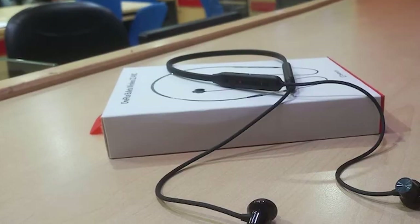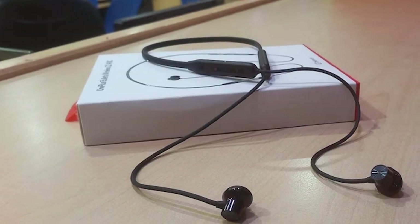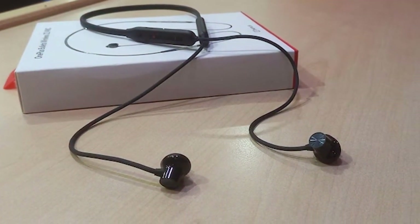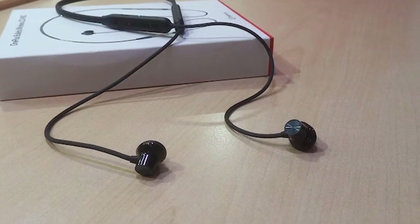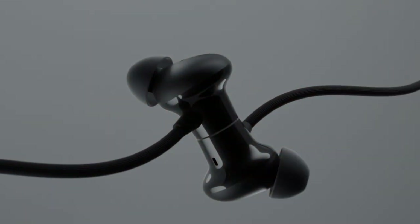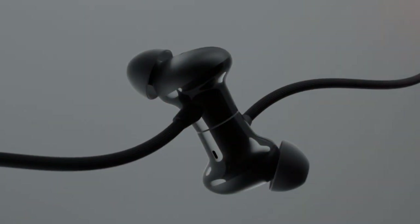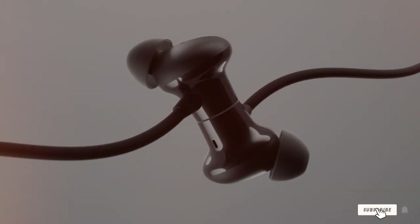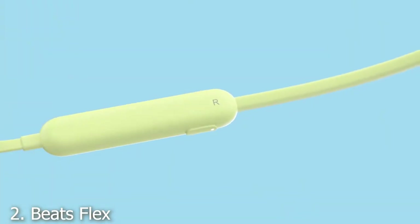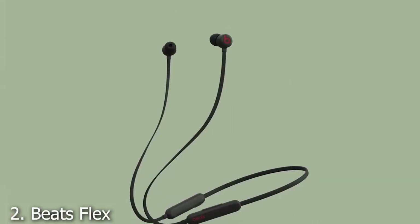With a robust battery life of up to 17 hours, you won't have to worry about constantly charging them. As for durability, the OnePlus Bullets Wireless Z2 is water and sweat resistant, which means they are going to be your best friend whether you are working out or caught in the rain. Overall, they offer a seamless blend of quality, usability, and durability.